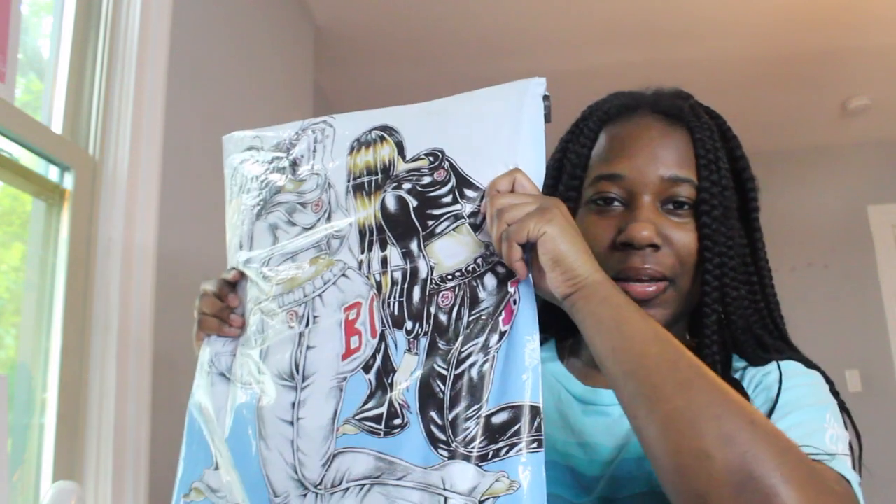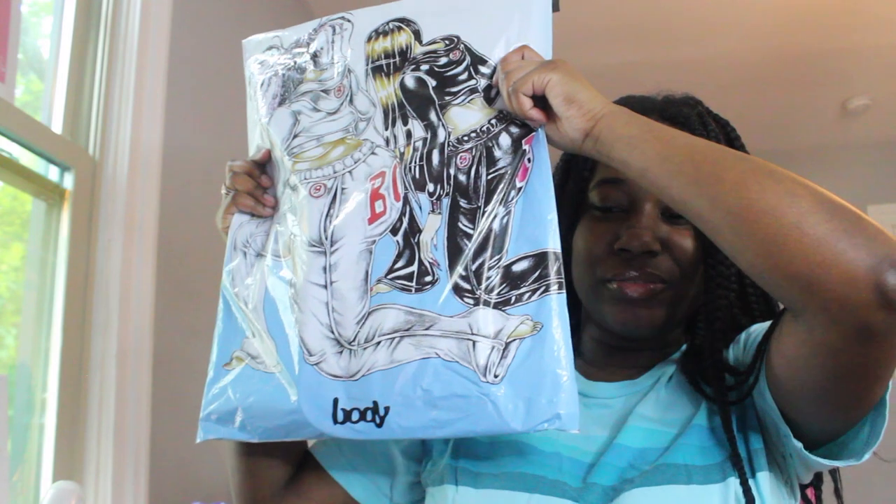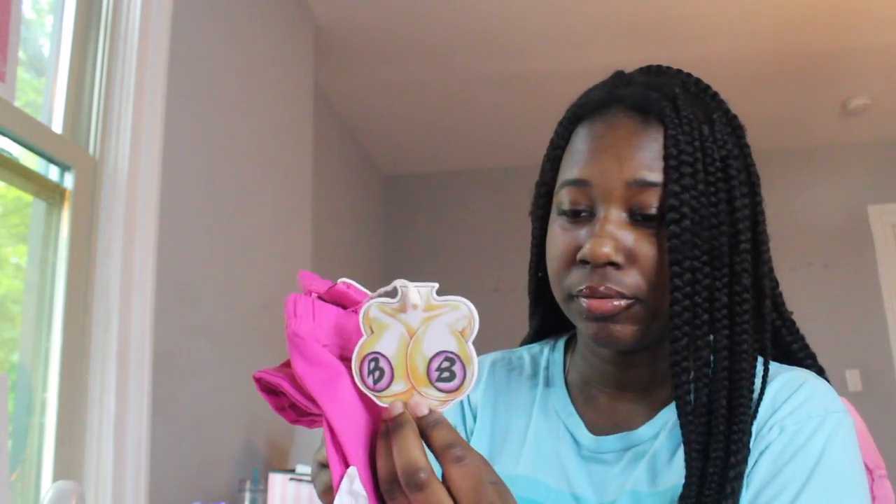The Body by Raven package came in the mail! It came with these stickers — the artwork is amazing. It says 'no mean girls allowed.' I'm putting these on my laptop. This is the tag that comes on it with the logo. First impression — this is really soft.